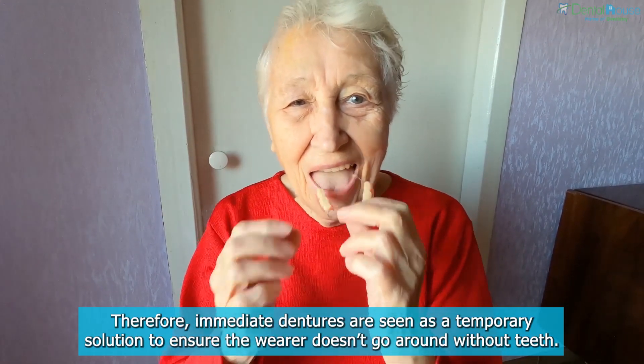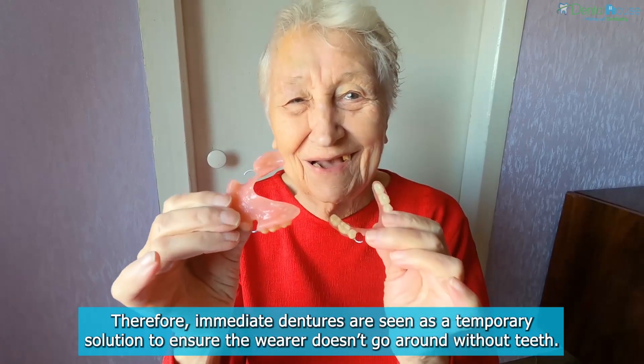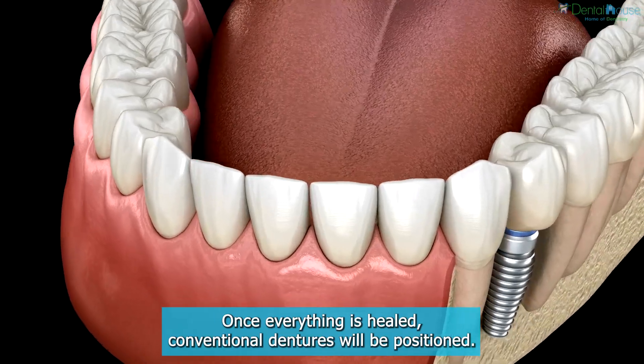Therefore, immediate dentures are seen as a temporary solution to ensure the wearer doesn't go around without teeth. Once everything is healed, conventional dentures will be positioned.